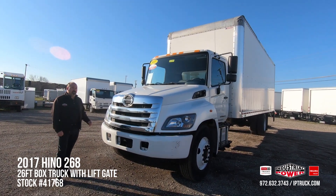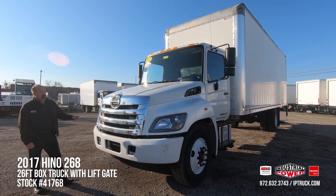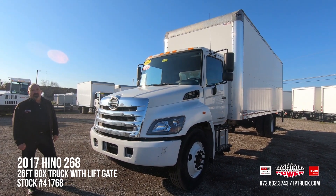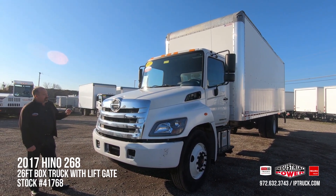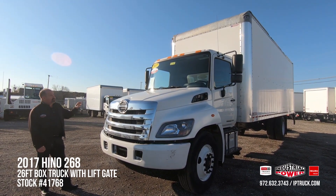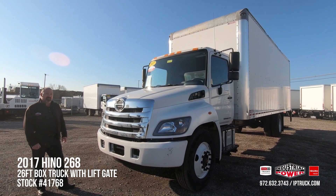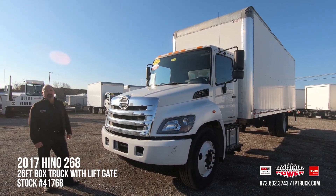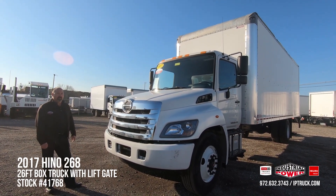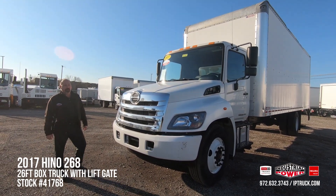We bring these trucks in as a trade-in, which this is, or we bring them in from our leasing department. We go through them, we wholesale the trucks we don't want to keep and only keep the highest quality trucks for our customers. Once we've done that, we go through a 150-point check — we go through the cabs, the bodies, lift gates, tires, brakes. Any discrepancies that are found go through our medium shop, then they go through our body shop. Once that's done, I personally test drive the trucks, put a QC on them, we take pictures and videos and put them online.